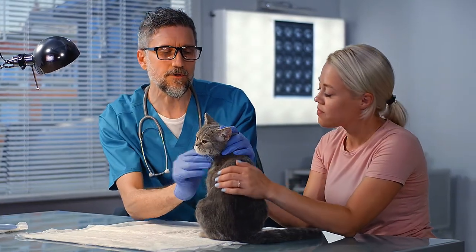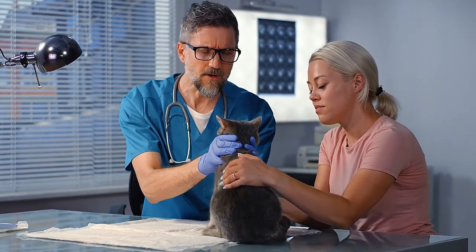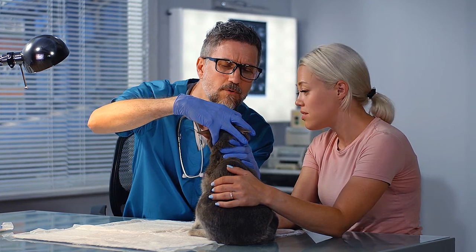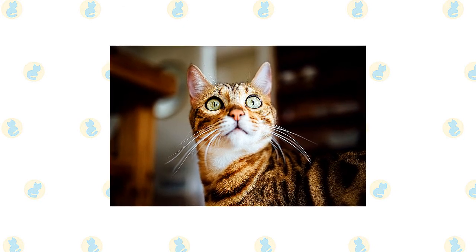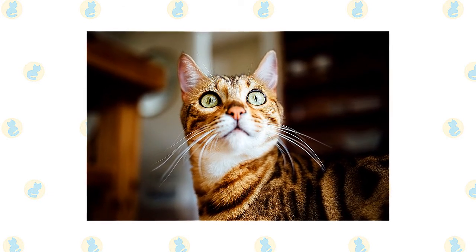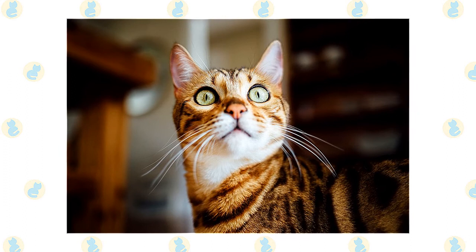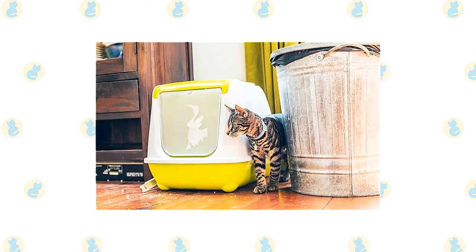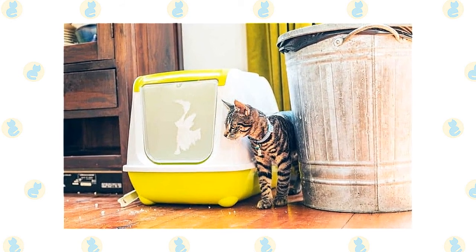Along with scheduling yearly wellness vet visits, your Bengal or Toyger will need their nails checked on a regular basis and clipped around once a week. Brush the teeth to prevent periodontal disease — daily dental hygiene is best, but weekly brushing is better than nothing. Trim the nails every couple of weeks. Wipe the corners of the eyes with a soft, damp cloth to remove any discharge, using a separate area of the cloth for each eye so you don't risk spreading infection. Examine the cat's ears for signs of dirt or possible infection and clean them if needed. Keep the litter box spotlessly clean, as cats are very particular about bathroom hygiene and a dirty box may cause them to use other places in the house.